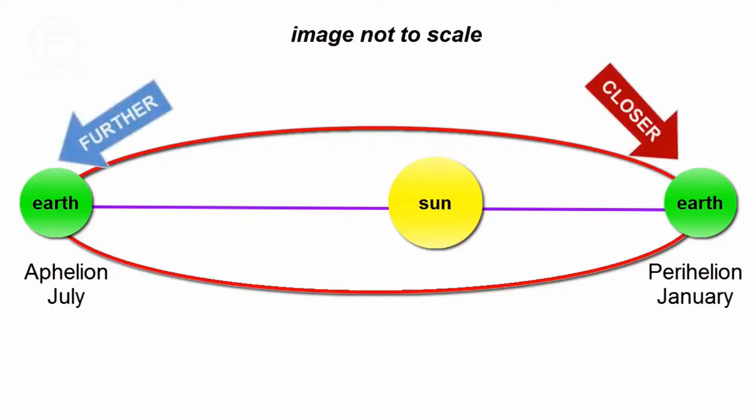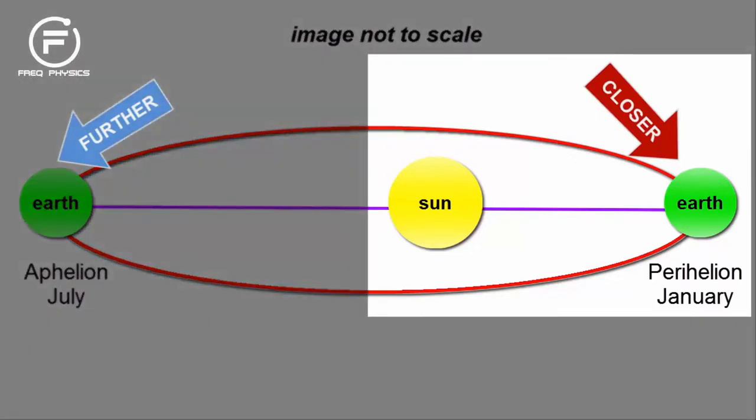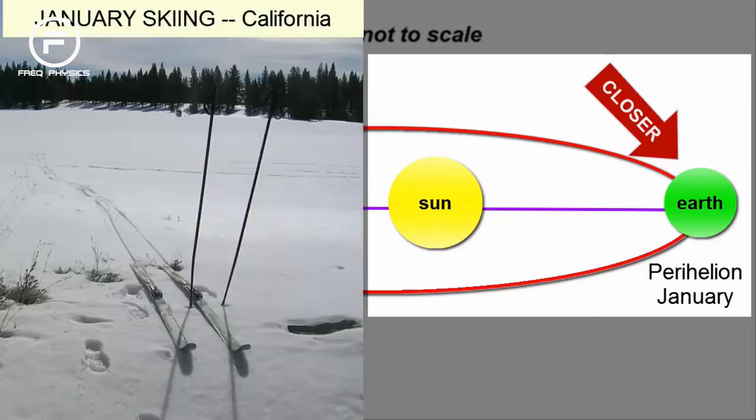Does that cause us to have seasons? We'd expect the planet to be a bit warmer overall when we're closer to the Sun. When does that happen? January. Is that our warmest season in the Northern Hemisphere? No. So the seasons must result from something entirely different.